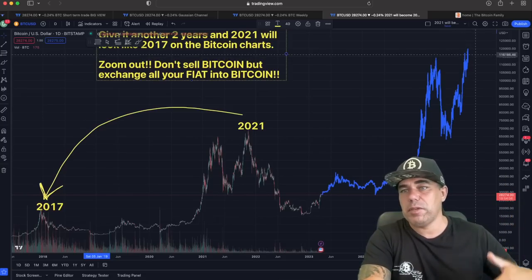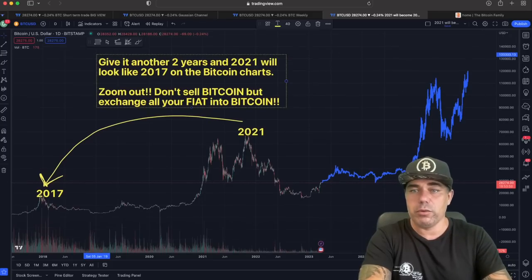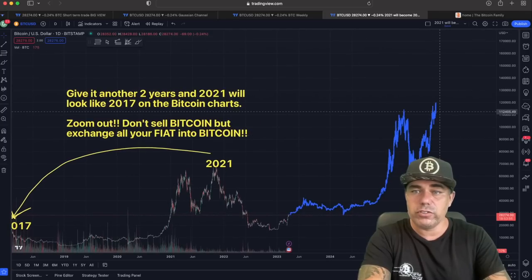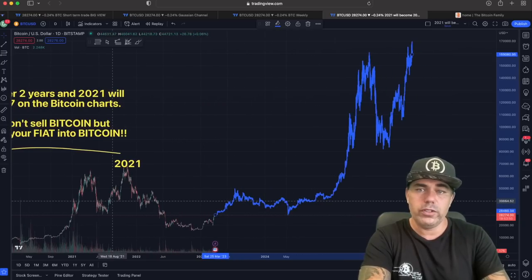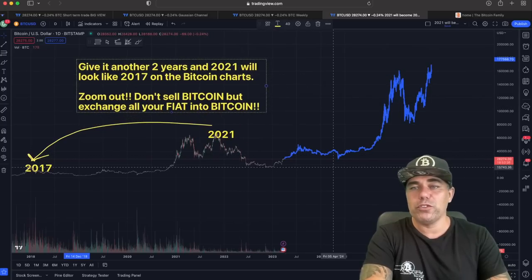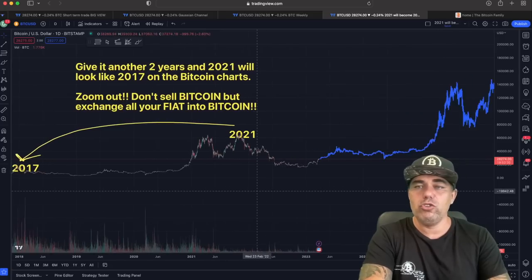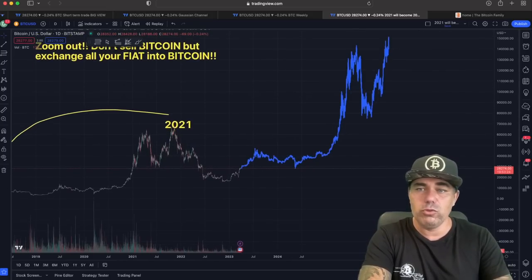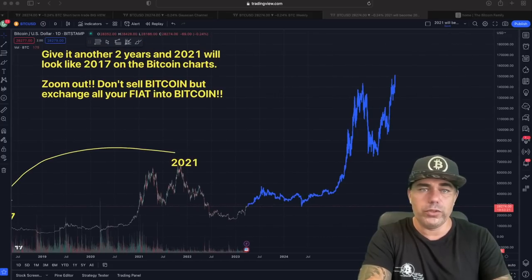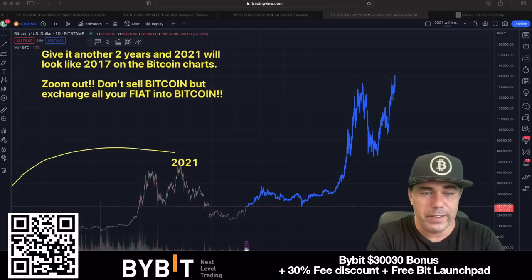A huge bull run is coming and 2021 will look very small compared to the next top, which could be around 100k, maybe 120k. I even see numbers of 130 to 200k — all possible given what's happening in the world. For me, the bull run top will be somewhere between 90k and 150k. I don't think we'll get a huge run to 300k, but you never know — Bitcoin can do crazy stuff, especially with banks crashing and the dollar devaluing.